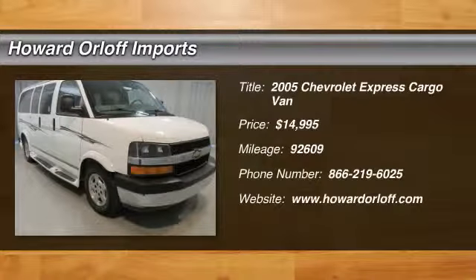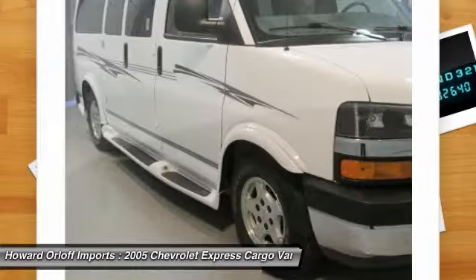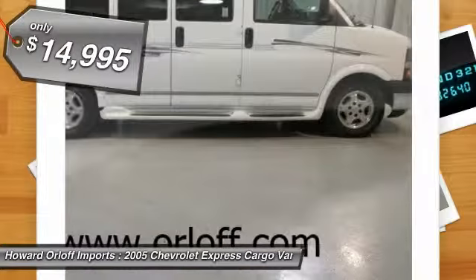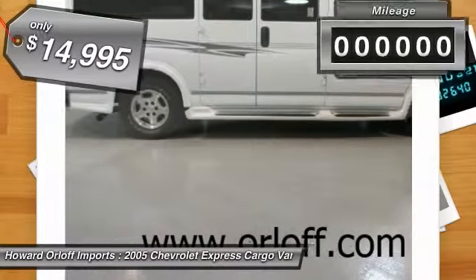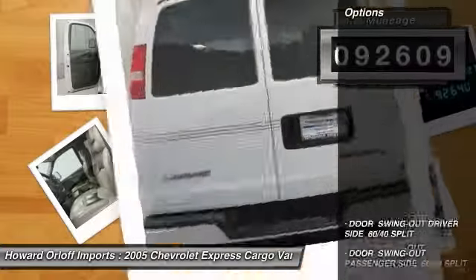Get on the road this summer with the whole family. Take that trip to Wally World in style. Hard to find conversion with all the options: leather seats, rear AC, second row captain's chairs, third row power folding sofa, blow-funk stereo system and huge TV screen with DVD player.